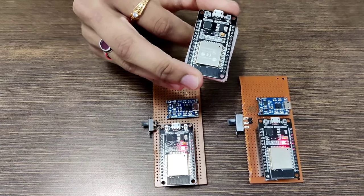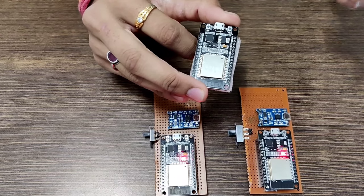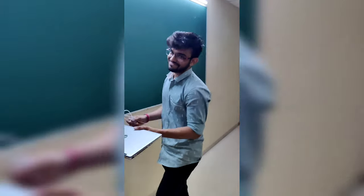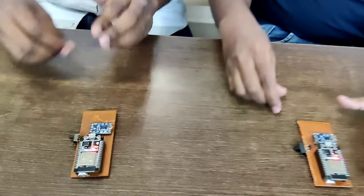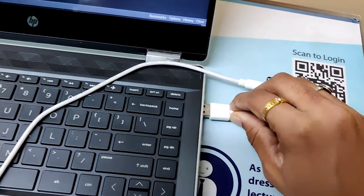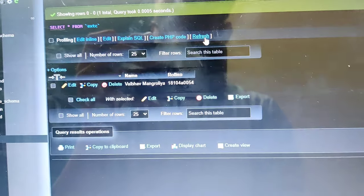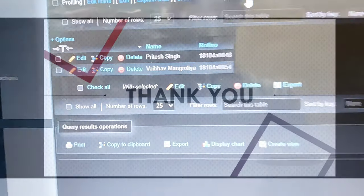Our main motive is to extract the name and roll number of each particular student and send it to the database. When the faculty enters the class, the first instruction to the students will be to turn on their BLE ID so that faculty can take attendance. As soon as students turn on their respective IDs, the faculty will plug in the BLE receiver to their laptop. After plugging in the receiver, the student's name and roll number will reflect in the database. In this example, Vaibhav and Prithesh are the names shown with their respective roll numbers.